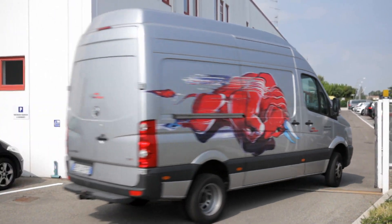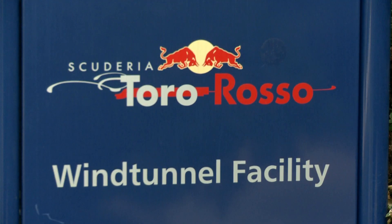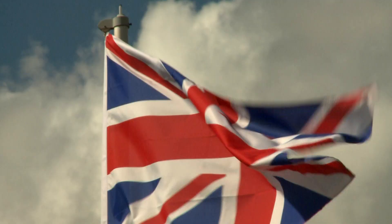Welcome to a whistle-stop tour of the Scuderia Toro Rosso factory in Faenza, Italy and its wind tunnel in Bicester, England.